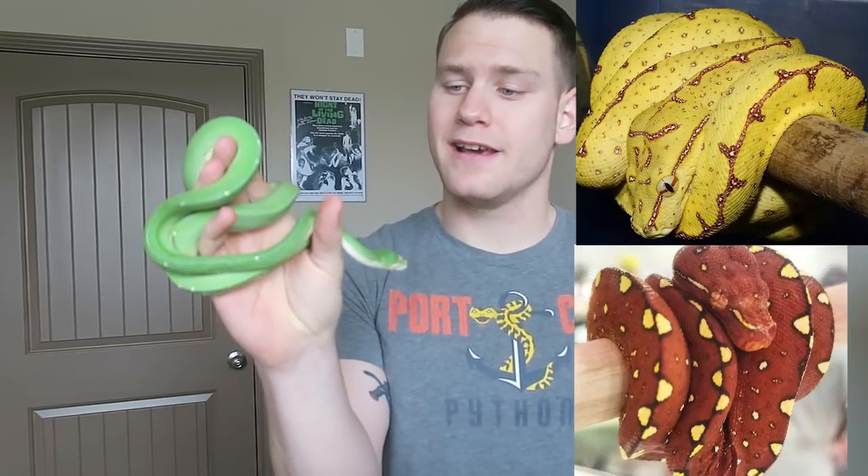As you guys have probably seen, as neonates or as young hatchlings, green tree pythons are either yellow or red. For the most part, when you see a yellow or red hatchling, that means it's within probably a year and a half or so of age.